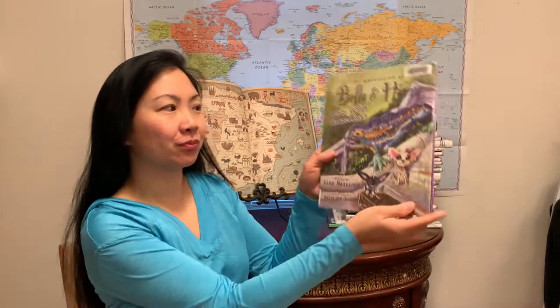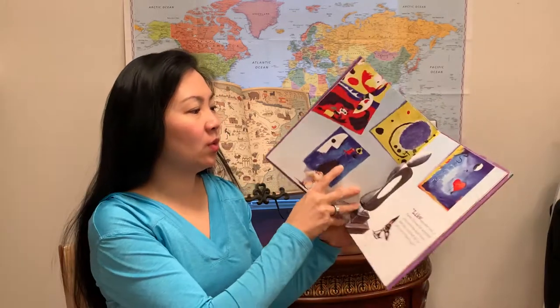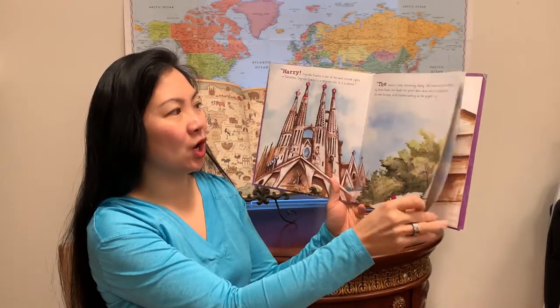This first level would be the preschool/kindergarten level. I have Bella and Harry, Let's Visit Barcelona, and this one is going to take you all through Barcelona — art museums, parks — with these two little dogs.